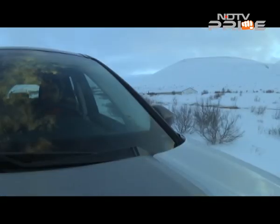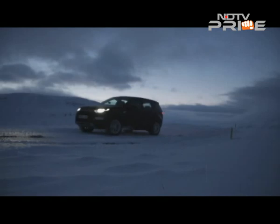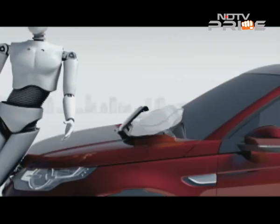The Discovery Sport has received a 5-star Euro NCAP crash rating, and besides a whole host of standard safety equipment, it also has a pedestrian airbag. The car drives very well and handling is assured and solid.